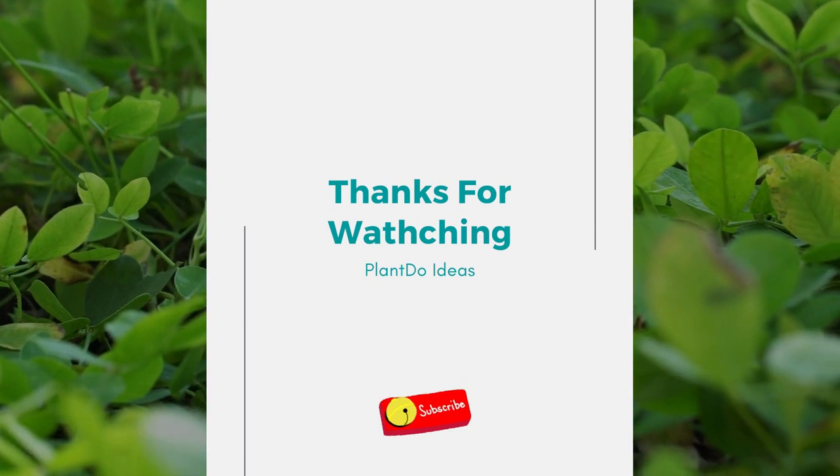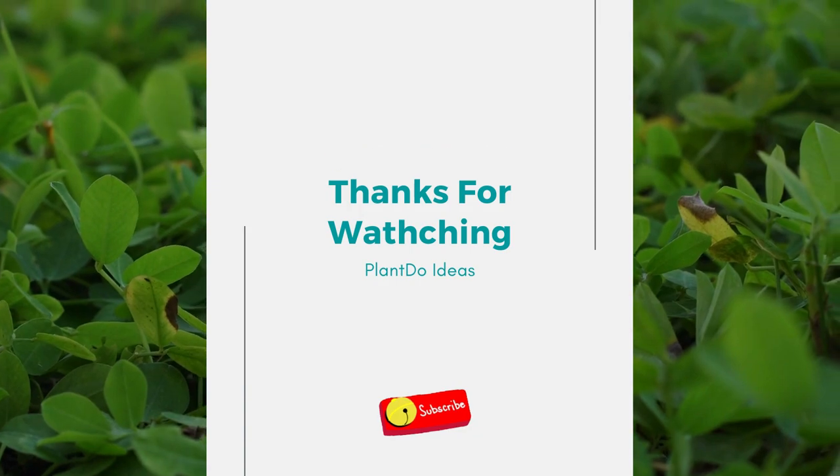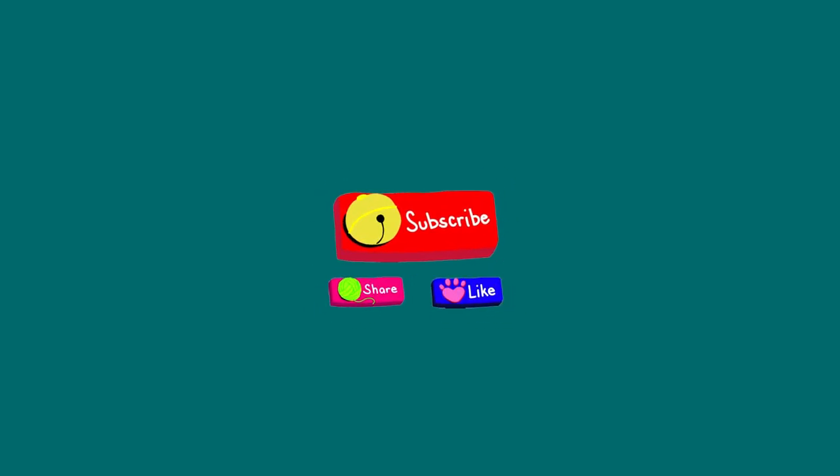Well guys, thank you so much for watching our video today. Don't forget to click like, comment, and also share. And don't forget to support this channel by clicking subscribe. Thank you so much, see you in the next video, bye!